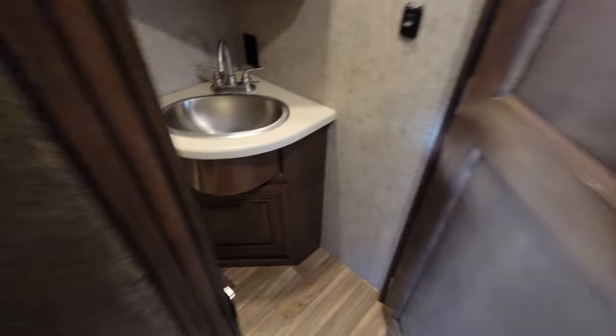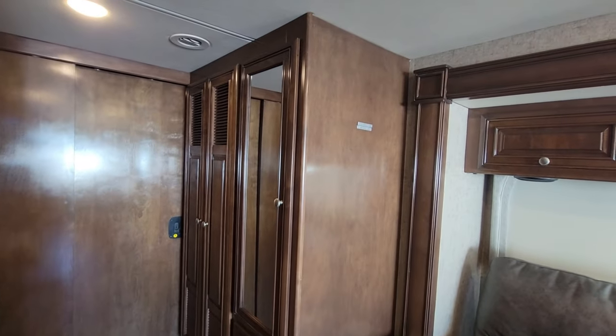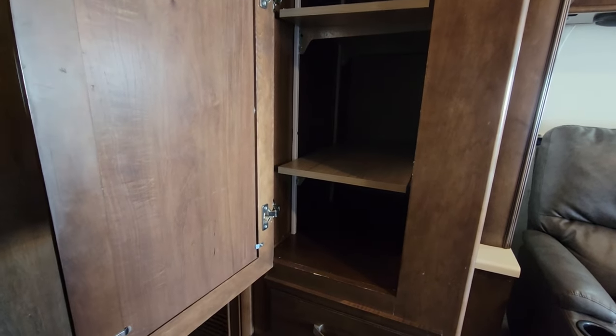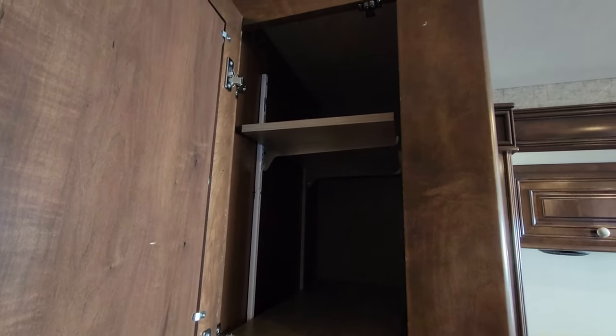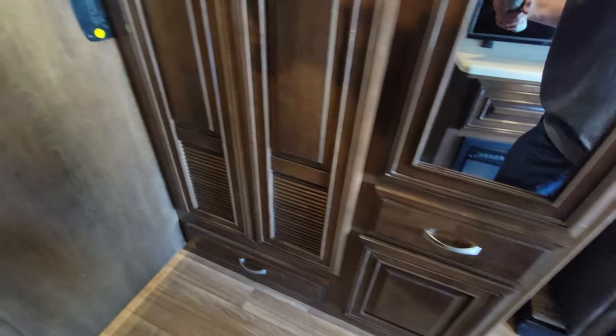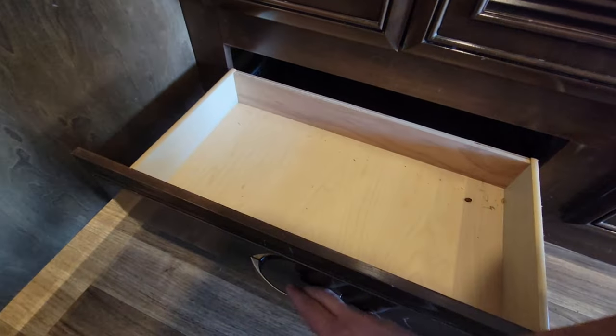Directly to the right of the bathroom, it's a little skinny since there's no slide out here. You do have some additional space that could be used as a wardrobe — they probably changed it to food storage — or the stacked washer-dryer would go right here. You've got power hookups behind that panel, water lines, and a little bit of storage down below.